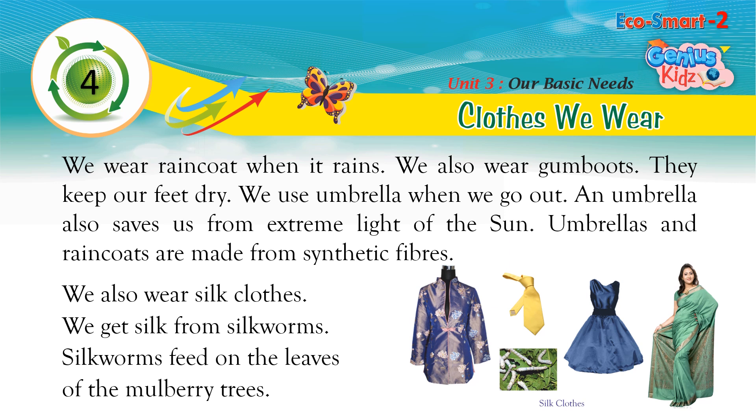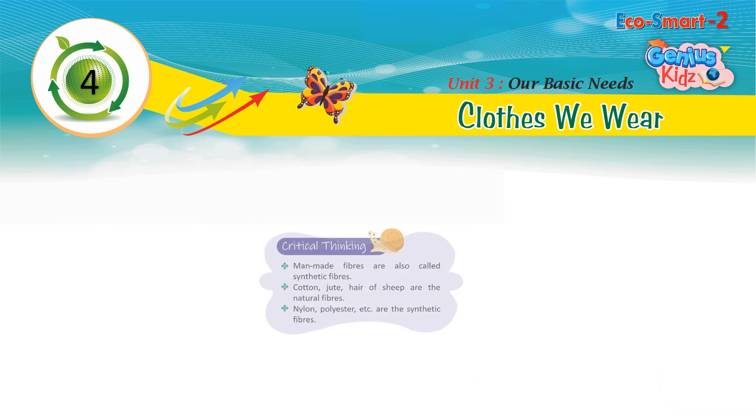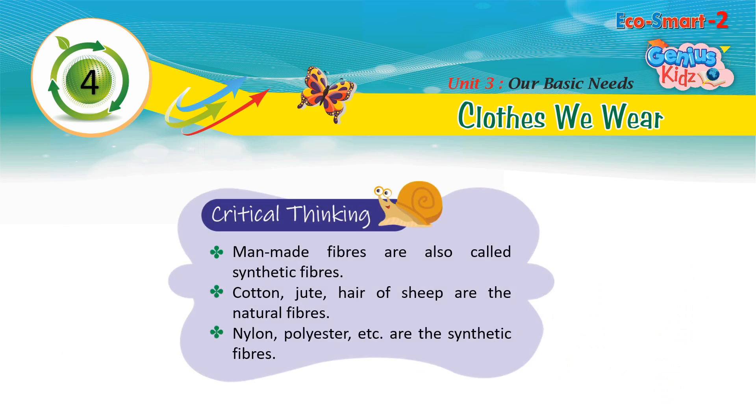Umbrellas and raincoats are made from synthetic fibers. We also wear silk clothes. Critical thinking: Man-made fibers are also called synthetic fibers. Cotton, jute, and hair of sheep are natural fibers. Nylon, polyester, etc. are synthetic fibers.